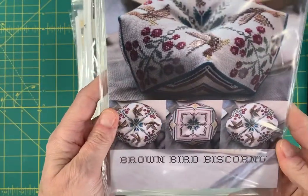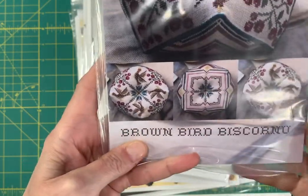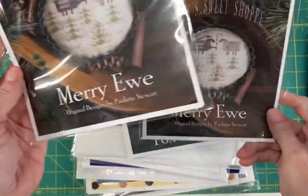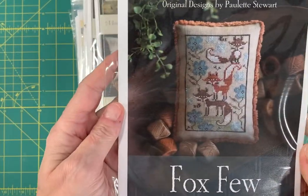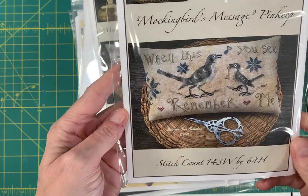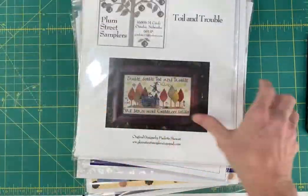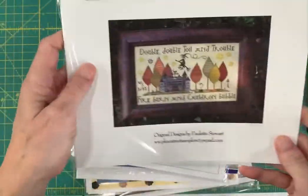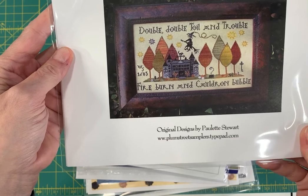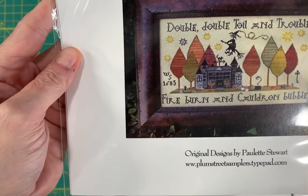Brown Bird Biscornu by Heartstring Samplery — this is just a beautiful design. Mary You by Plum Street Sampler from Jack's Sweet Shop. Fox View by Plum Street Sampler. Mockingbird's Message Pin Keep — it says 'When This You See, Remember Me' by Scattered Seed Samplers. Toil and Trouble — this is an older chart from 2008 by Plum Street Samplers. 'Double, double, toil and trouble, fire burn and cauldron bubble.' I love these trees. And look at this house — that is a pretty amazing haunted house.